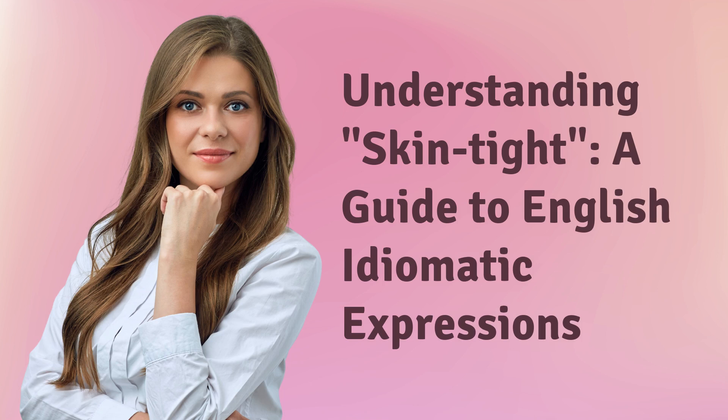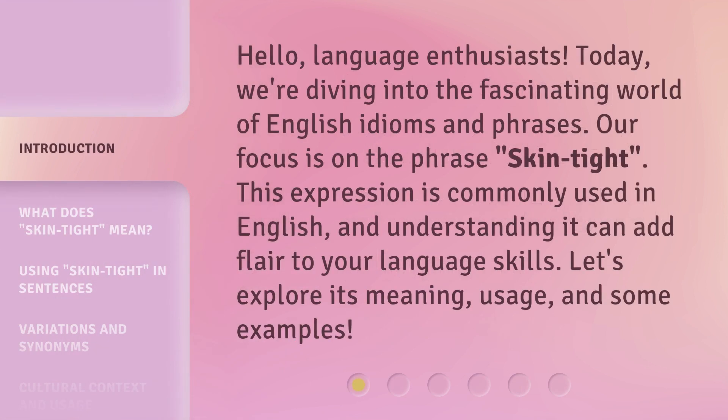Understanding Skin Tight: a guide to English idiomatic expressions. Hello, language enthusiasts. Today, we're diving into the fascinating world of English idioms and phrases. Our focus is on the phrase 'skin tight.' This expression is commonly used in English, and understanding it can add flair to your language skills. Let's explore its meaning, usage, and some examples.